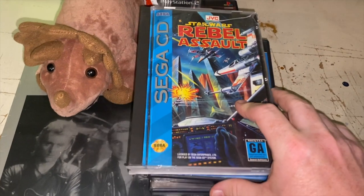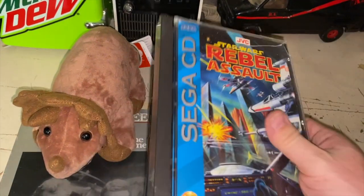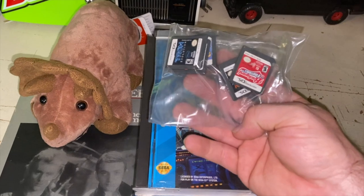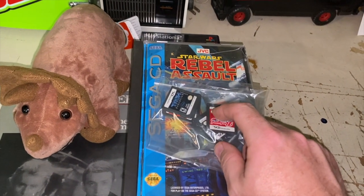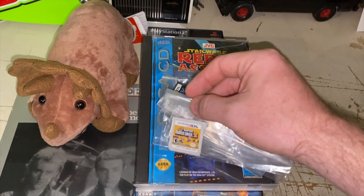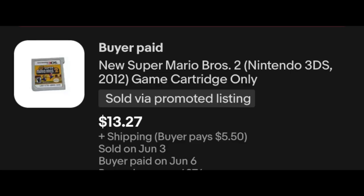Star Wars Rebel Assault for the Sega CD — the case is damaged with a big crack, not in great shape, but it's a good game. I sent out an offer: $36 plus shipping. Then a bundle of five DS games that didn't sell well on their own — packaged together and sold this morning to Mexico: $14.29 plus shipping. New Super Mario Brothers 2 for Nintendo 3DS selling for $13.27 plus shipping.